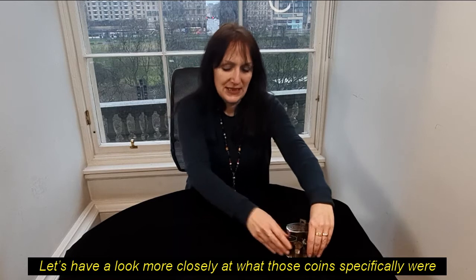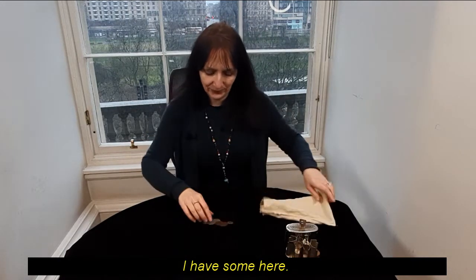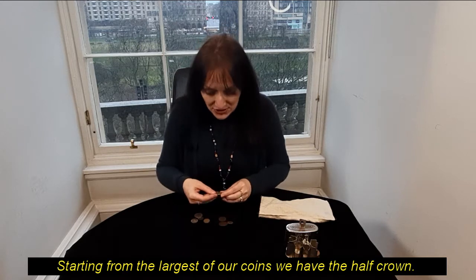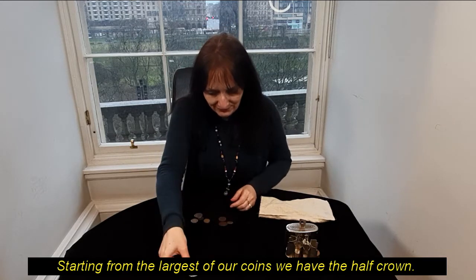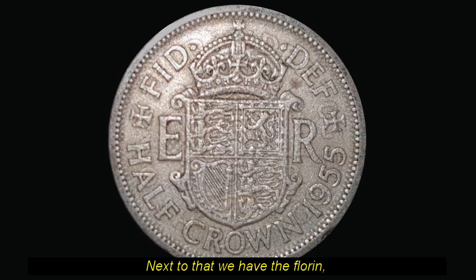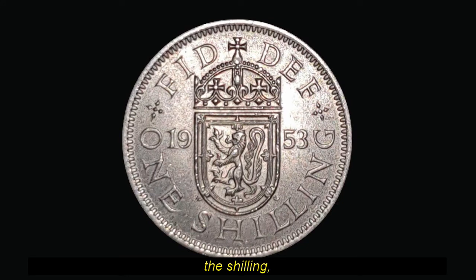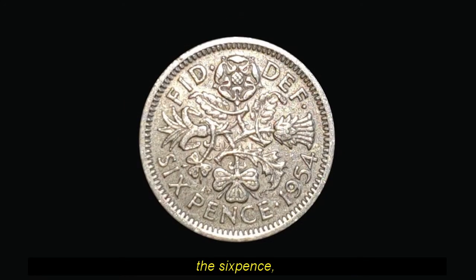Let's have a look more closely at what those coins specifically were. Starting from the largest of our coins, we have the half crown. Next to that we have the florin, and the shilling.